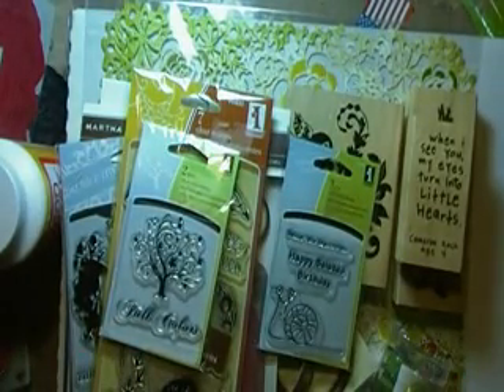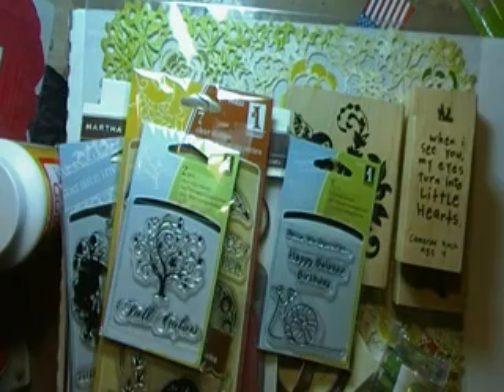So that's my birthday haul, gang. Thanks for watching and take care!